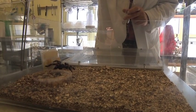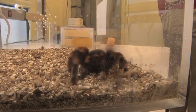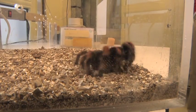If she senses it and she's hungry, she'll grab it very quickly. Tarantulas grab their prey with their front legs and pedipalps and then use their fangs to inject venom.